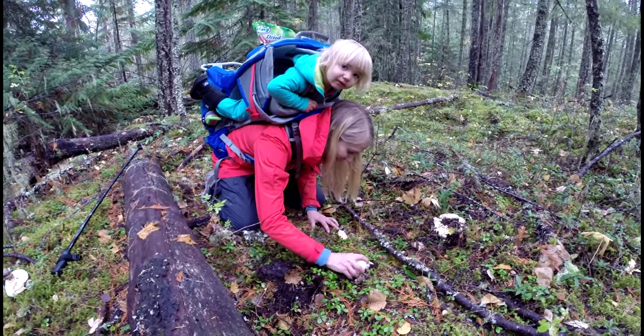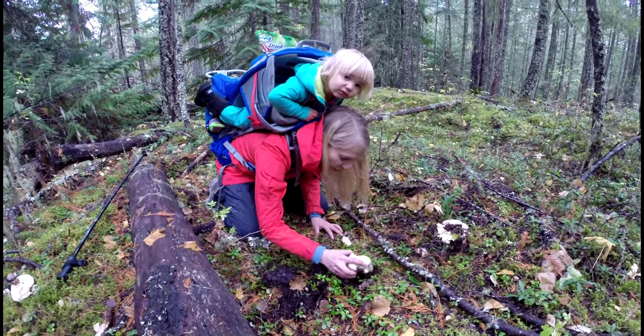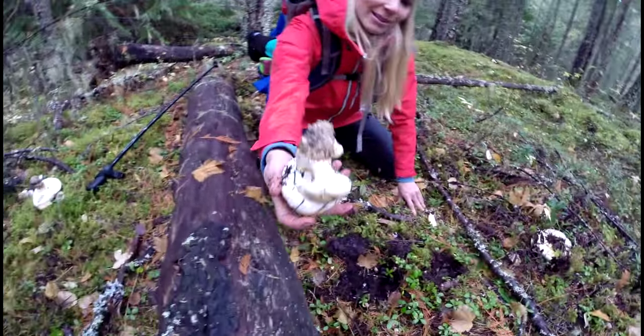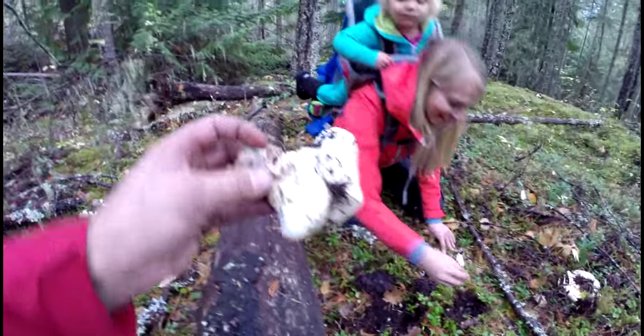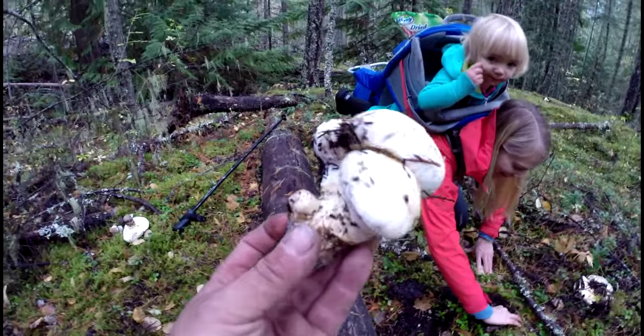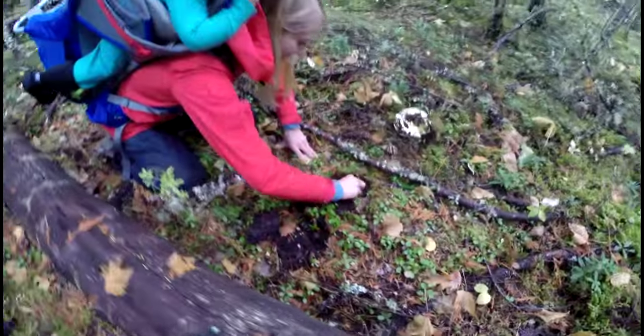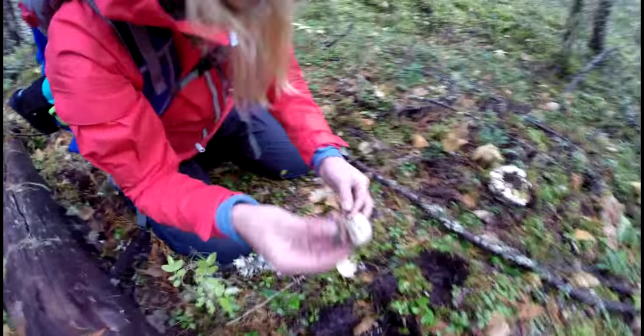We should be quiet because there could be other people in the forest. Oh, look at those ones — those are almost all buttons. Look at that, three of them right there. Good one. Nice little mushroom.